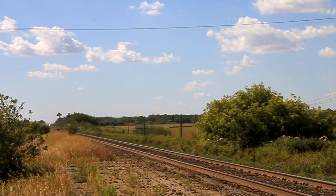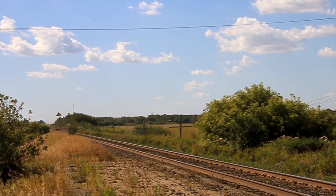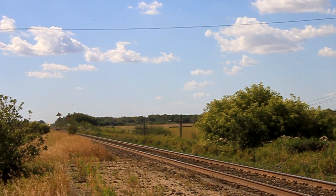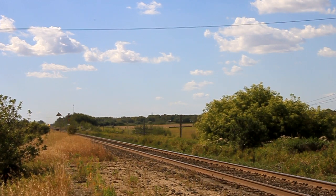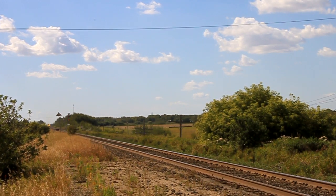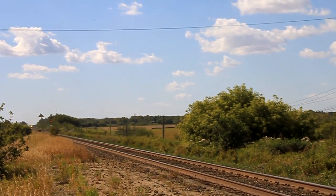All right, I'm at Brandon North. This is our first train of the day. I can see it — I can see the headlights.